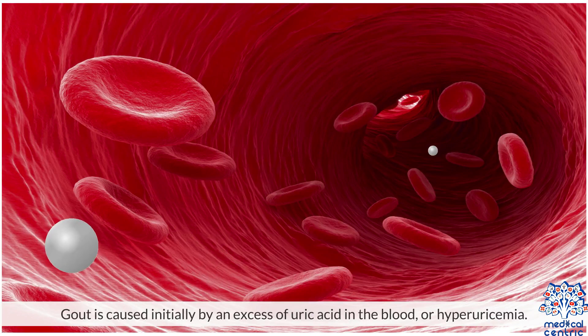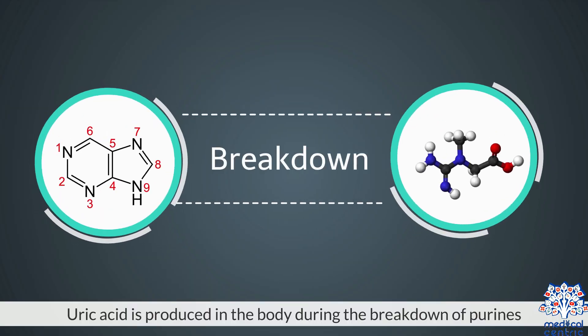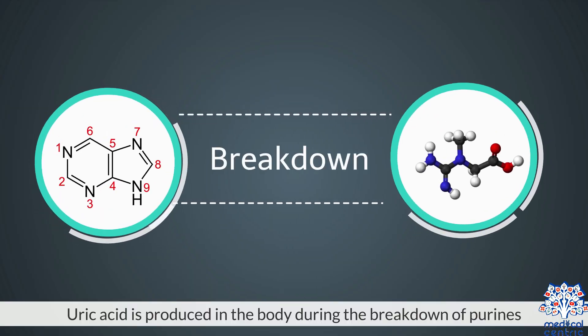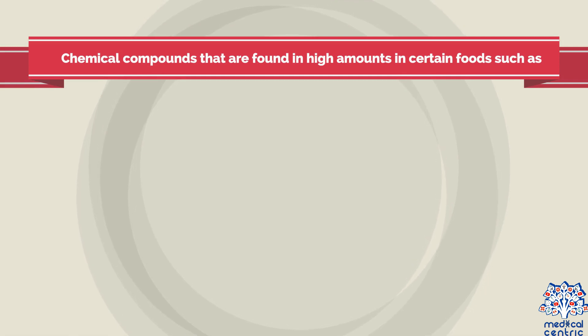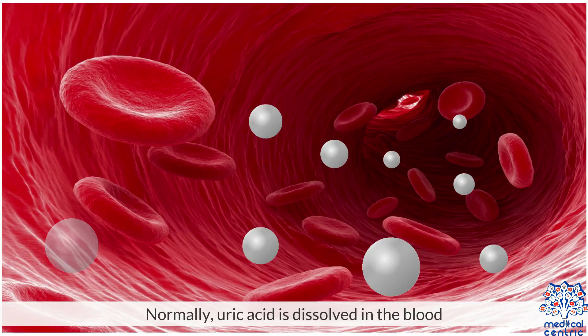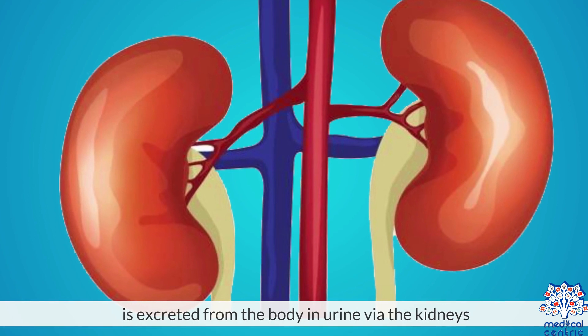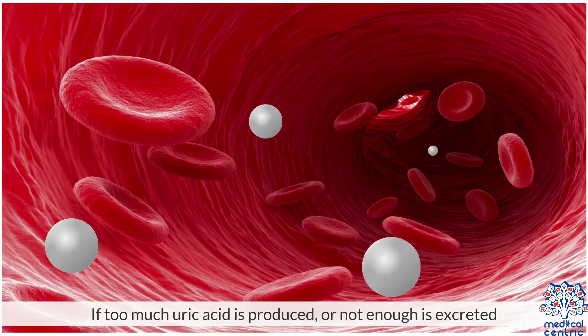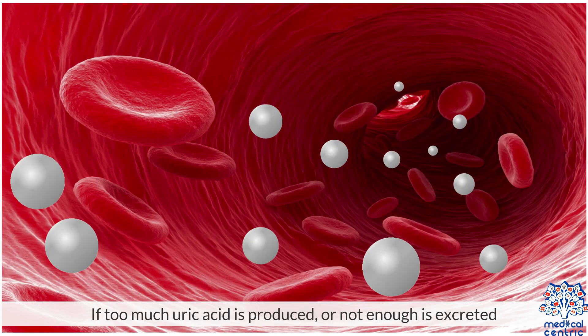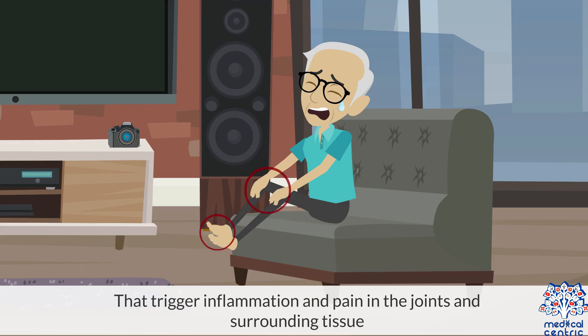Causes. Gout is caused initially by an excess of uric acid in the blood, or hyperuricemia. Uric acid is produced in the body during the breakdown of purines – chemical compounds found in high amounts in certain foods such as meat, poultry, and seafood. Normally, uric acid is dissolved in the blood and excreted from the body in urine via the kidneys. If too much uric acid is produced, or not enough is excreted, it can build up and form needle-like crystals that trigger inflammation and pain in the joints and surrounding tissue.